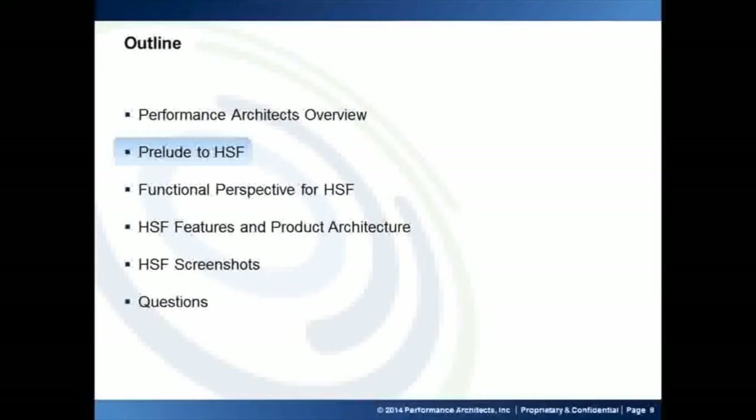Afternoon everyone. Just wanted to give you a brief overview of the outline for this HSF. Kirby gave an overview of the company. From an HSF perspective, what we wanted to do was we wanted to attack this presentation from three angles: the functional perspective, product perspective, and technology perspective.